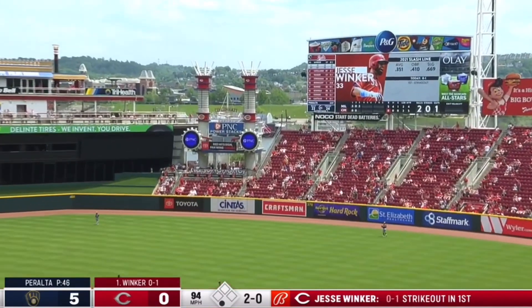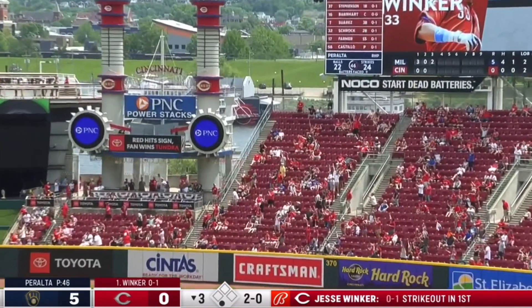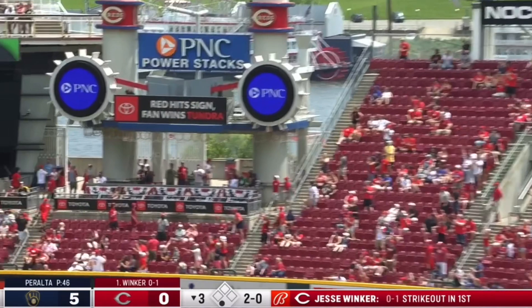And he wallops that one. A rocket shot to right center. It's off the power stacks.